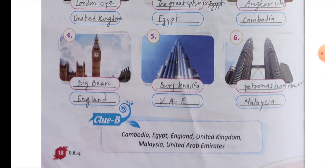Number 5: Burj Khalifa. This is located in UAE — that is United Arab Emirates. Burj Khalifa nowadays is very famous and even appears in songs.